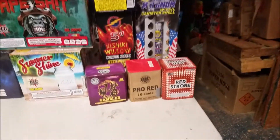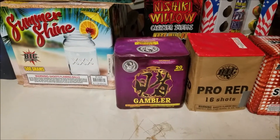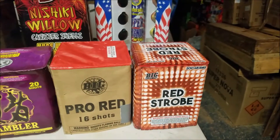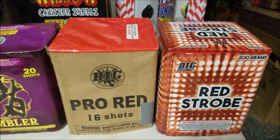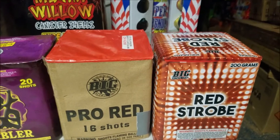I got a few 200 gram cakes. Gambler, which is a nice 20 shot cake — good variety on it by Dragon Limited. Pro Red by Big and Red Stroll by Big; that was new for 2019. I'm probably going to shoot these two together, kind of a red theme thing, just to see what it does. We'll probably shoot that together and do a video on that.